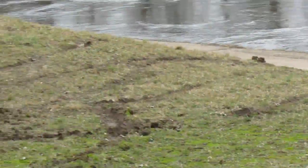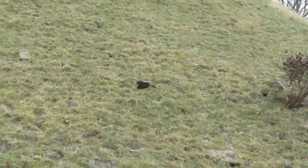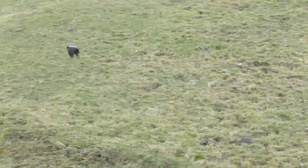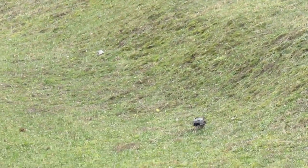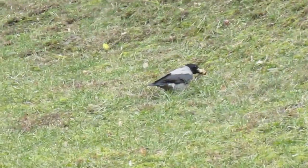The wind is moving in the middle of the hill, but it is a little bit lower, so the wind is moving in the middle of the hill.